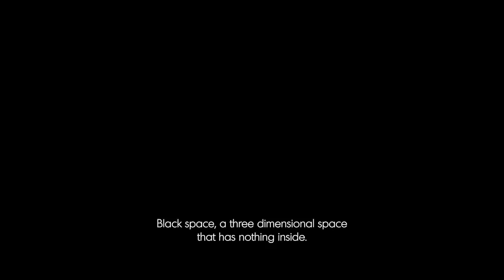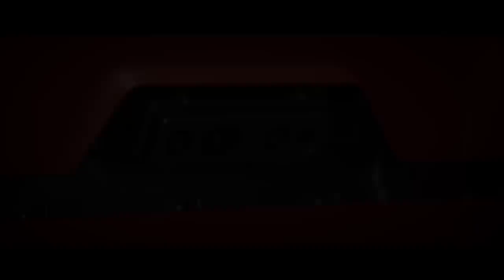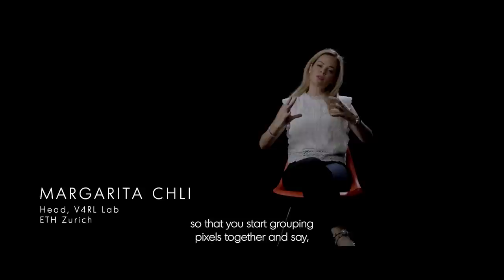How can robots see? You start with darkness — black space, a three-dimensional space that has nothing inside. As soon as the camera captures the first frames, the first pixels, our algorithms try to encode groups of pixels. You start grouping pixels together and say: all these pixels form a chair, all these pixels form a door. Basically trying to decode the situation in a similar way to how we humans do — and the goal is always to do better, even more than that.